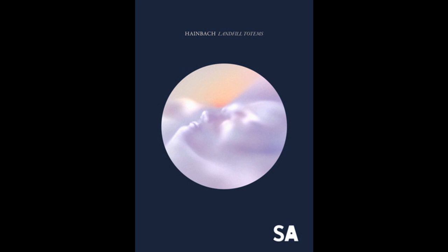Out now on Essay Recordings, the LP is available to buy on its own, as a digital bundle — digital download plus sample library — or physical bundle: vinyl pre-order, digital download, sample library, plus complimentary limited edition cassette tape, via the Essay Recordings website.